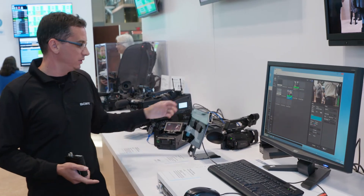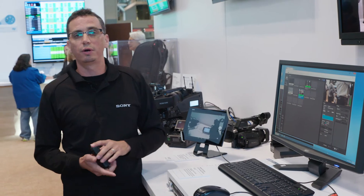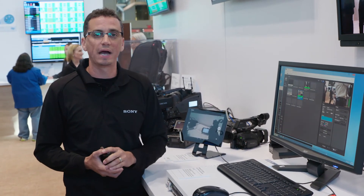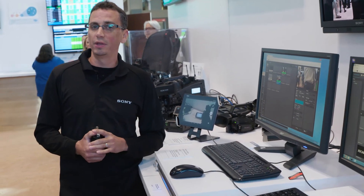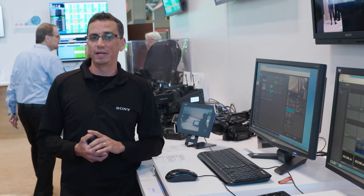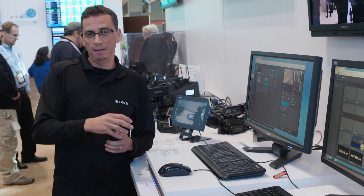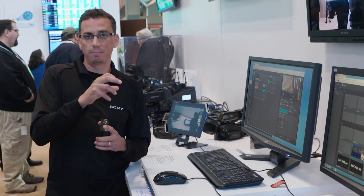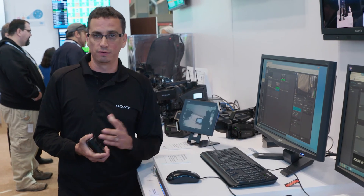XDCamAir also gives you the ability to use your mobile device — Android or iOS — to publish and stream directly from that device back to your facility. It also introduces unique workflows with the ability to tie into your newsroom computer system and get metadata from your NRCS to the camera, with that naming convention on your files and metadata sent back from the cameras to your production system at your facility.